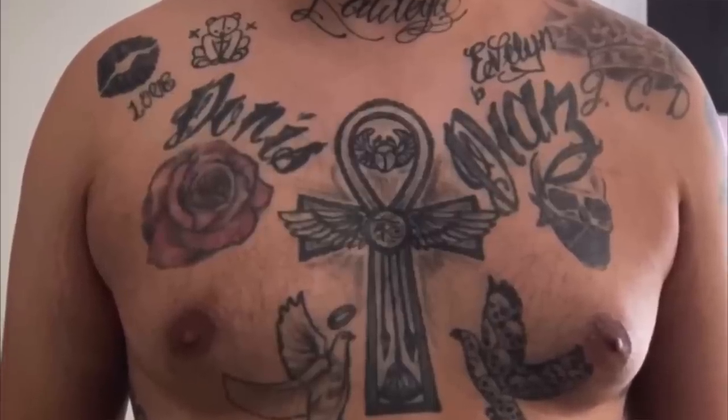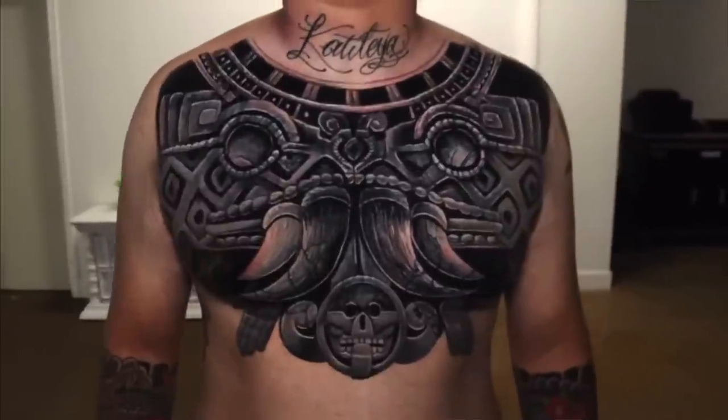This next project is a full chest cover-up. He flew in for two days back to back. I blacked out the nipples - he was going through it - but one year later it still looks solid.